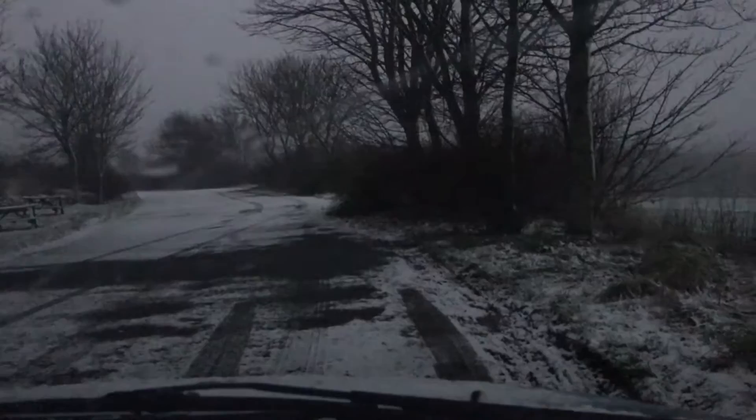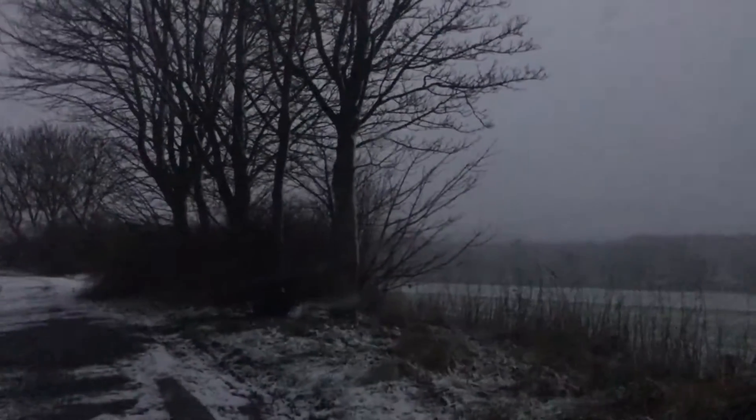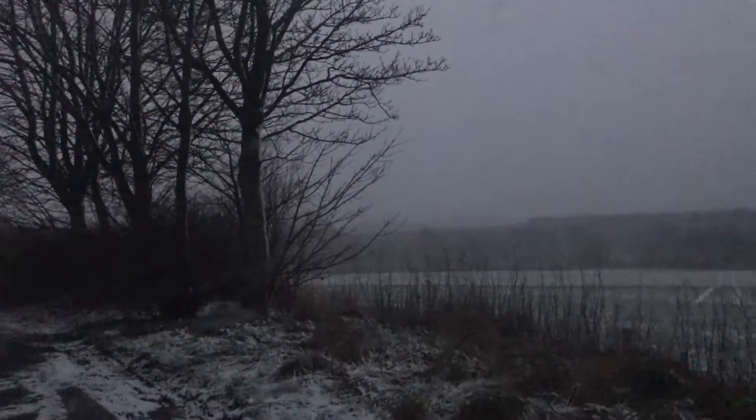Good morning folks, it's Andy here from Andy MacDonald Photography, just doing my first video. Thought I would come out this morning and get the sunrise at Benahy, but as you can probably see, it's a little bit on the grey side down here.